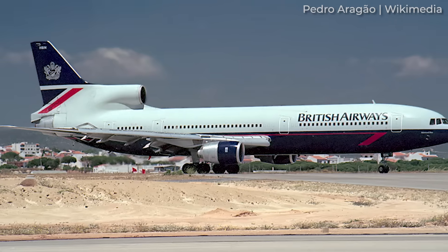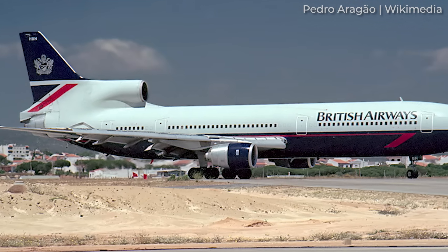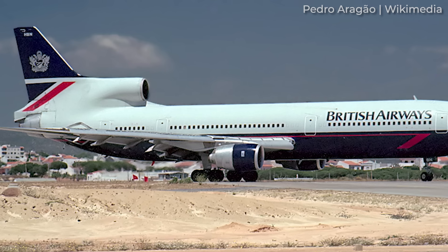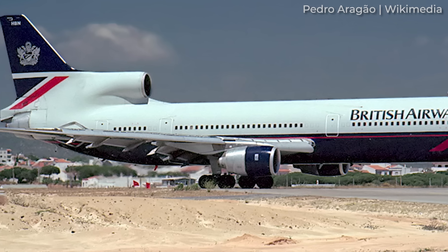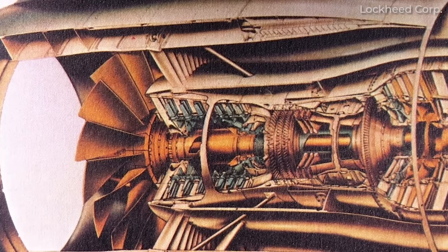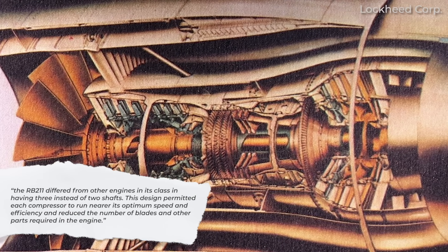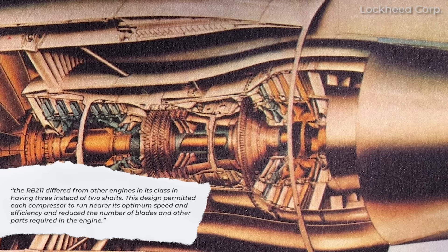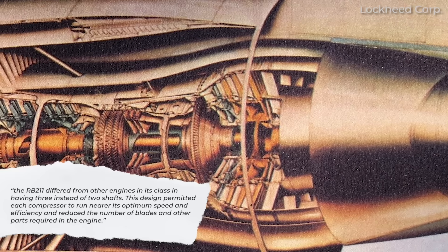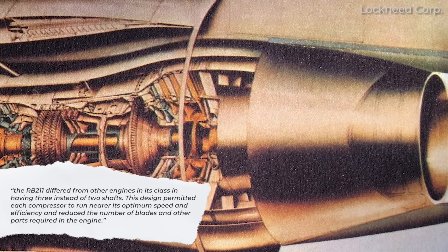As highlighted by Airline Reporter, Lockheed and Rolls-Royce both suffered through the development process of the RB211 engines that would power the TriStar. It's interesting to note that the selection of the RB211 for the TriStar made it the first foreign-made engine chosen as the basic power plant for a major US-built airliner. The Air and Space Museum adds that the RB211 differed from other engines in its class in having three instead of two shafts, which permitted each compressor to run nearer its optimum speed and efficiency and reduced the number of blades and other parts required in the engine.